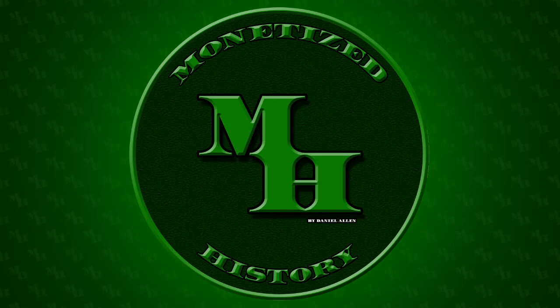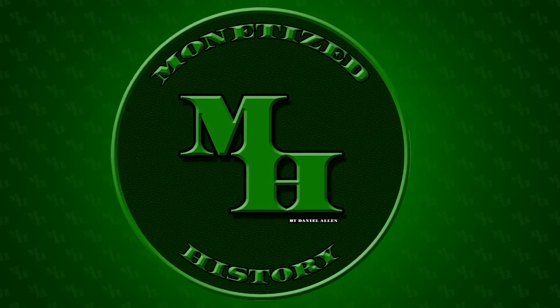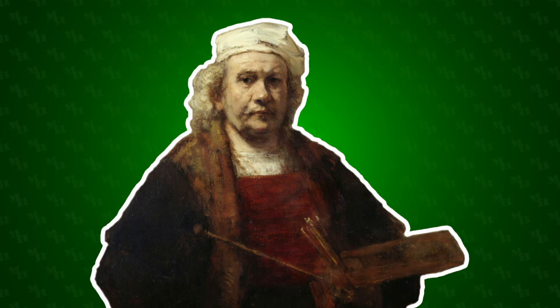Welcome back to Monetized History. My name is Daniel and today we're going to be talking about art in Rembrandt van Rijn.